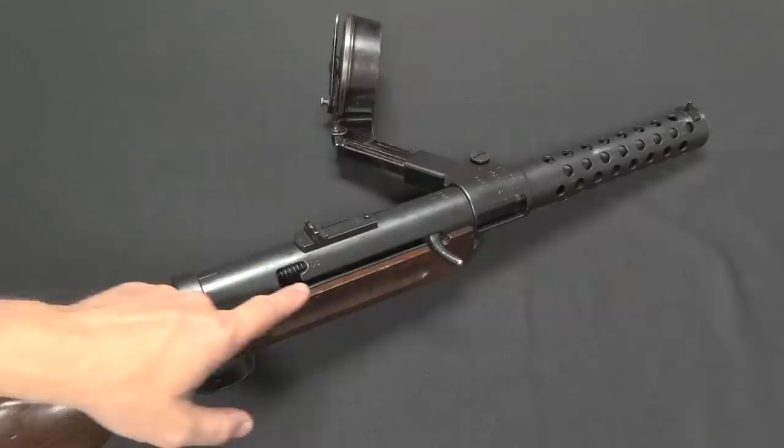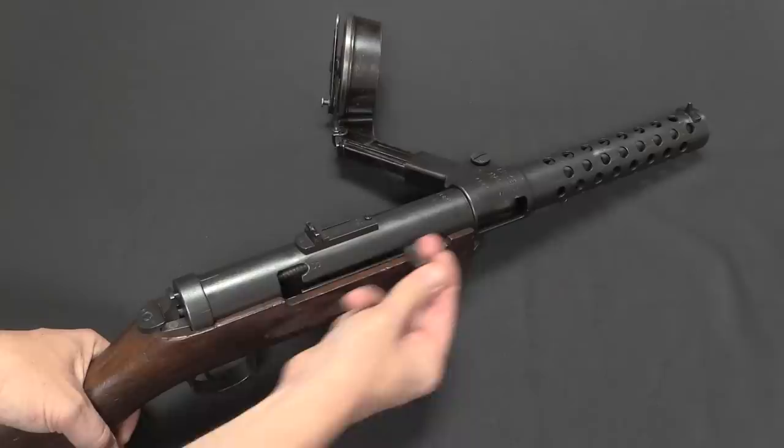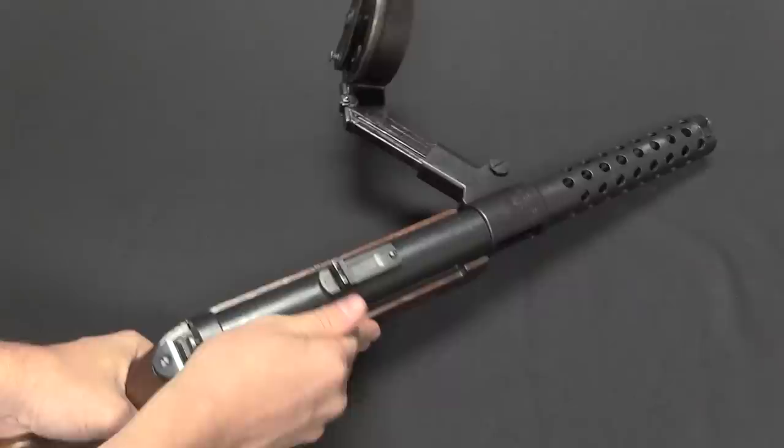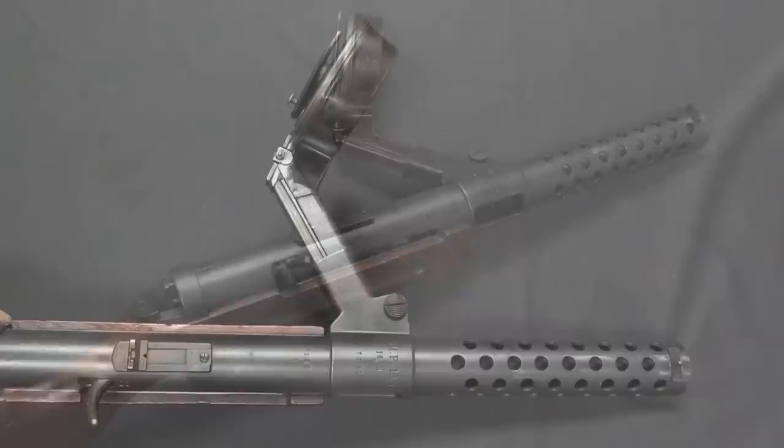There are some elements of the submachine gun we can really credit to Hugo Schmeisser that we take for granted today — one of them is the safety notch. Instead of having a safety lever, the MP18 did not have a selector lever or a safety lever at all. It was full-auto only, no semi-auto mechanism. The safety was simply to pull the bolt all the way back and lift it up into this notch. From there it can't be bumped, it can't close, the gun is safe. It holds the bolt open so you can get airflow through the barrel to help cool it. That's a safety mechanism you would continue to see on a wide variety of submachine guns for decades to come.